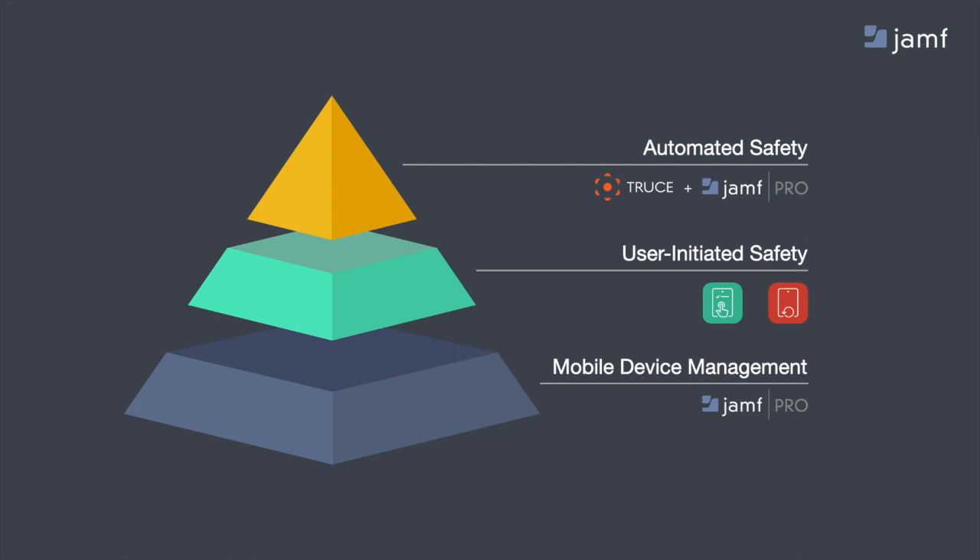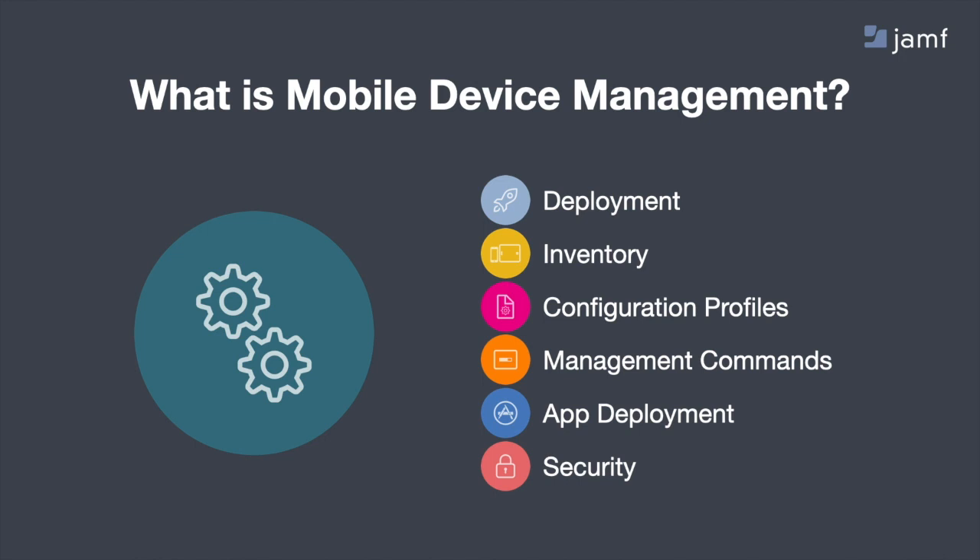We start at the foundation: mobile device management, or MDM, is simply the framework that Apple has built to help organizations be successful using Apple in their environment. That can be from the first time you open up the phone or iPad out of the box — covering inventory management, restrictions, or applications for dispatch, maps, work orders, and more. Underlying all of that is security: making sure your corporate data is secure, knowing where devices are, what happens if they get lost or stolen, and ensuring devices are encrypted.